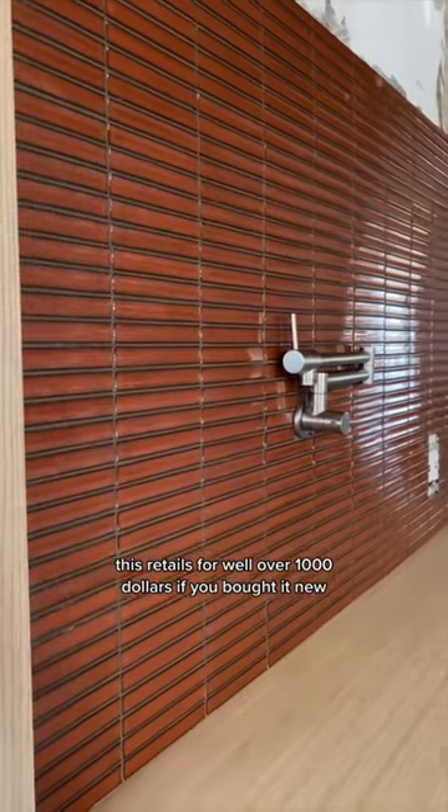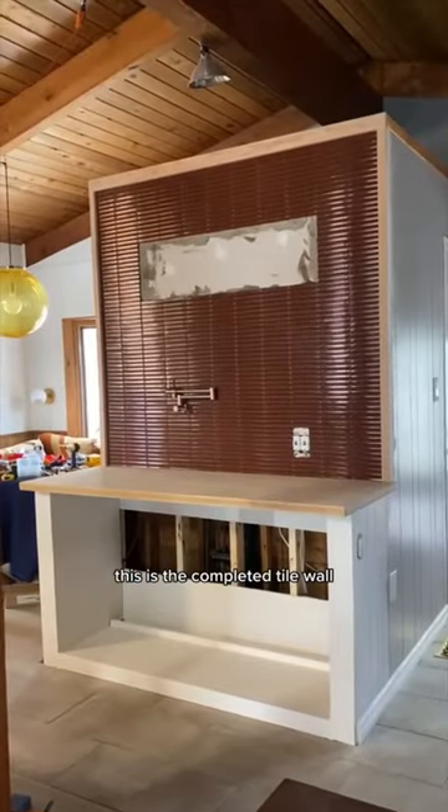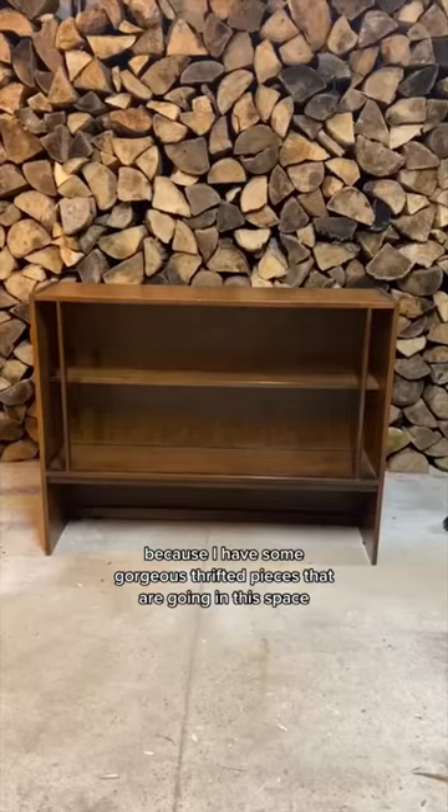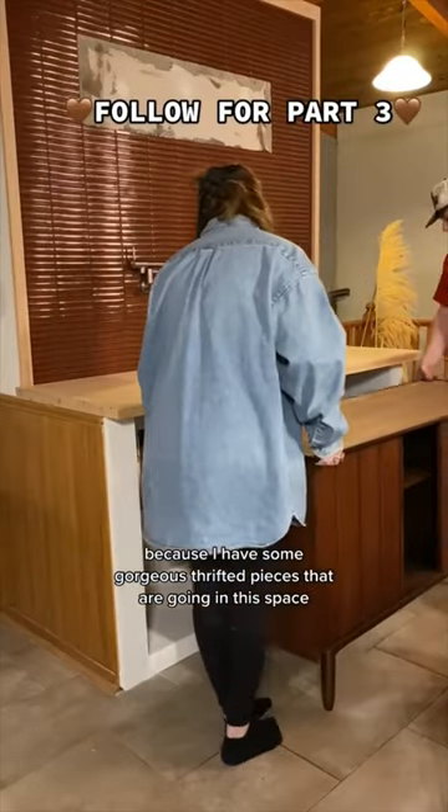I left it up — this retails for well over a thousand dollars if you bought it new. This is the completed tile wall and it's looking so good. Stay tuned for part three because I have some gorgeous thrifted pieces going in this space.